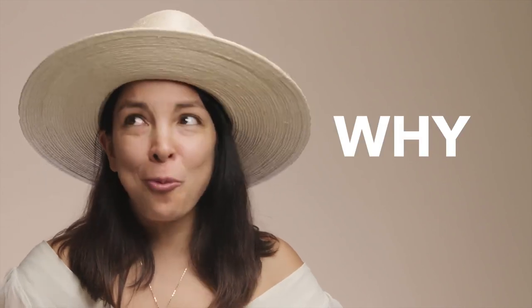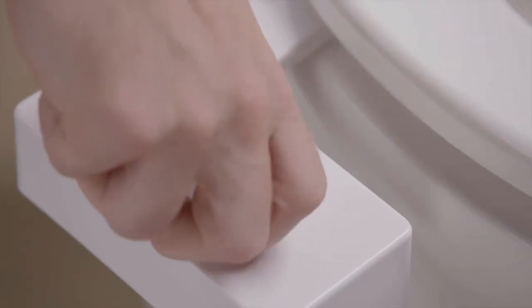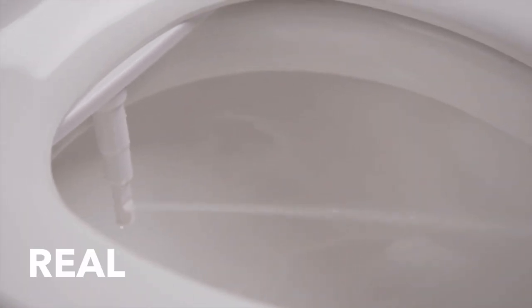Many people still wonder, why Tushy? Though it seems like a no-brainer to us, there are plenty of people who still don't fully get it. We sought out to make a bidet that fits the needs of the modern, everyday, real pooping human. We wanted to make the best-in-class product that's also affordable. Everybody poops, so everybody should be able to afford a Tushy bidet.